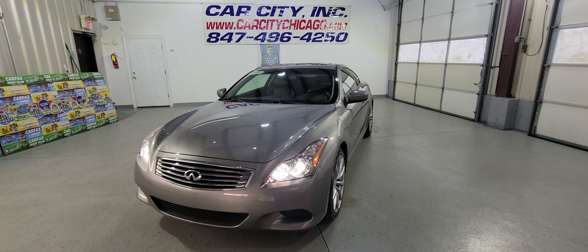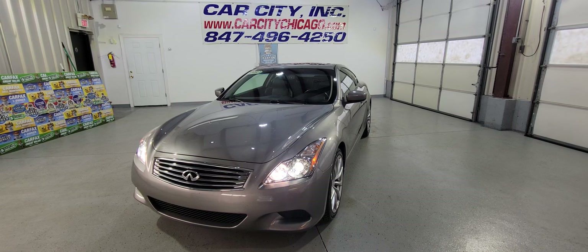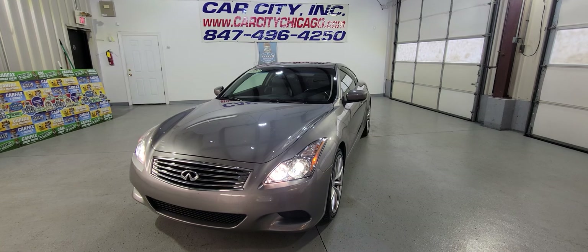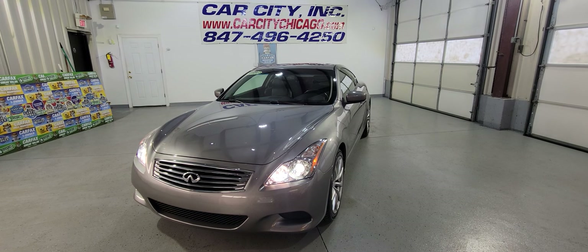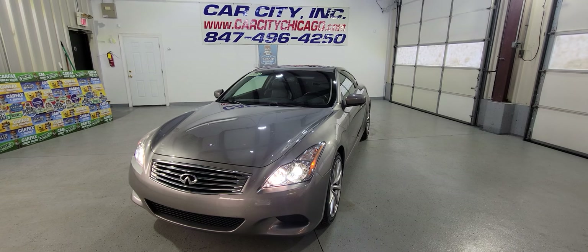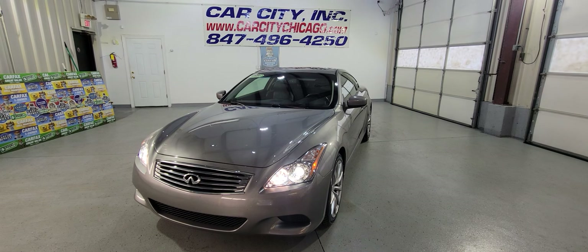112,000 miles. Again, very hard to find these cars. We have it at Car City Inc. in Palatine. So if you're looking for a used vehicle, if you're looking for manual cars, if you're looking for sport vehicles — come check it out.